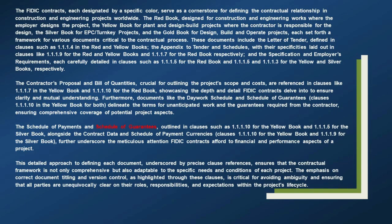The contractor's proposal and bill of quantities, crucial for outlining the project's scope and costs, are referenced in clauses like 1.1.1.7 in the Yellow Book and 1.1.1.10 for the Red Book. Furthermore, documents like the day work schedule and schedule of guarantees, clauses 1.1.1.10 in the Yellow Book for both, delineate the terms for unanticipated work and the guarantees required from the contractor. The schedule of payments and schedule of guarantees are outlined in clauses such as 1.1.1.10 for the Yellow Book and 1.1.1.5 for the Silver Book.